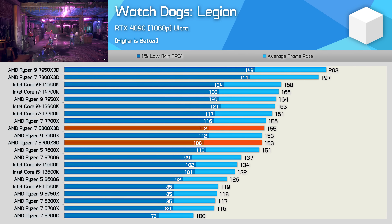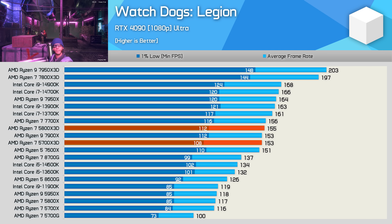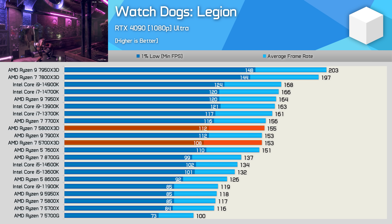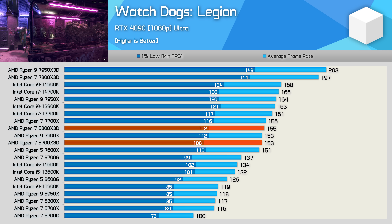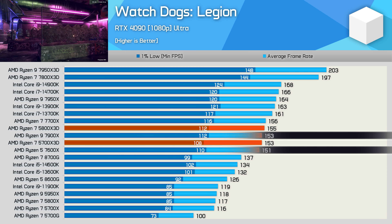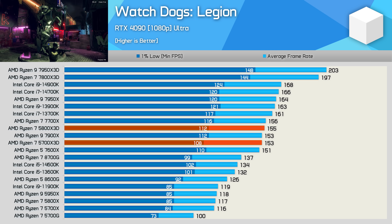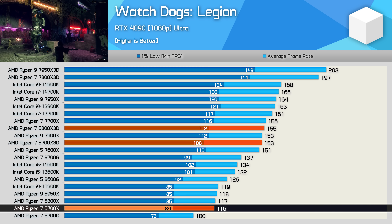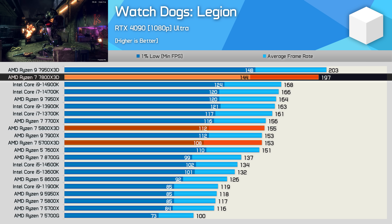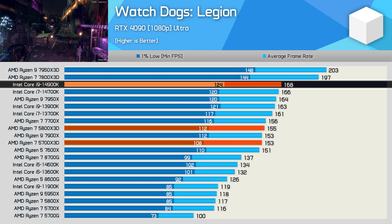In Watch Dogs Legion, the 5700X3D and 5800X3D delivered basically identical performance — the new $250 model was a mere 1% slower with 153 FPS. This was comparable to the 7600X and 7900X, and faster than the 8700G and 14600K. It's also a massive 32% increase from the standard 5700X, though 22% slower than the much more expensive 7800X3D, and just 9% slower than the Core i9-14900K.